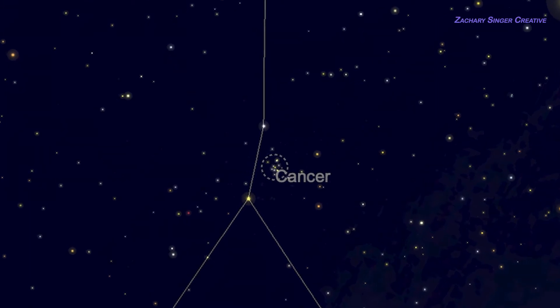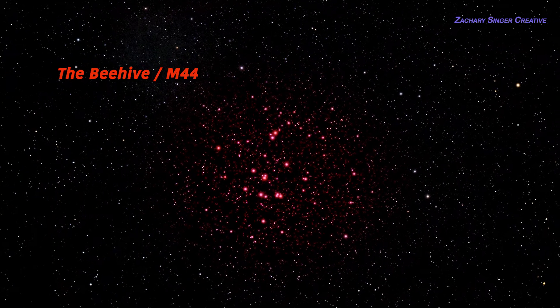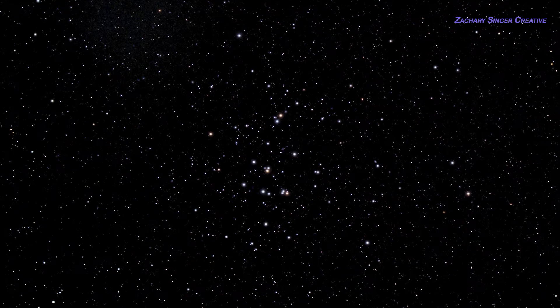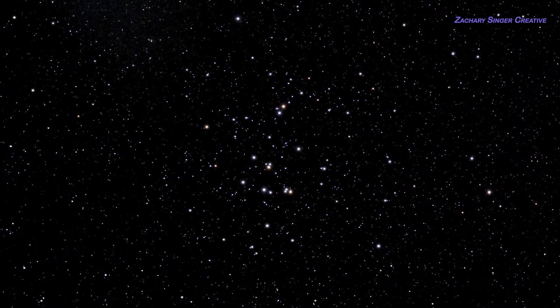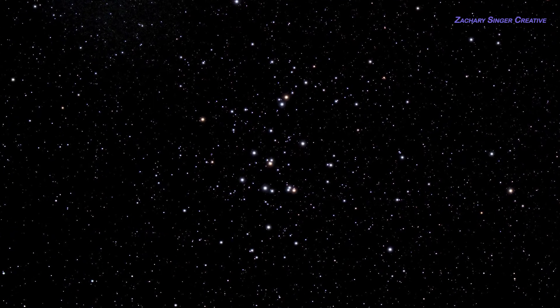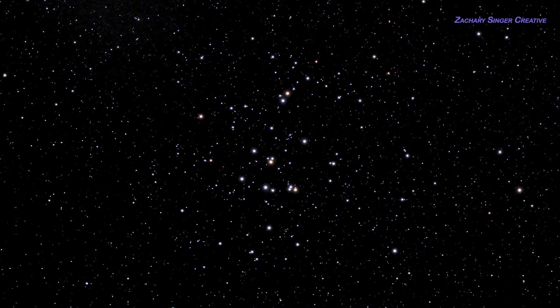The Beehive is also known as Messier 44, or just M44 for short. Like many of our targets in these videos, it's an open cluster, and it's a pretty bright one — bright enough that you can see it naked eye under a dark country sky. The Beehive presents a conspicuous patch of light; it can be quite startling until you realize what you're looking at. More than once I've been out observing with experienced folks and they've said, 'What the heck is that?' — and when I say it's the Beehive, there's a general 'Oh.'